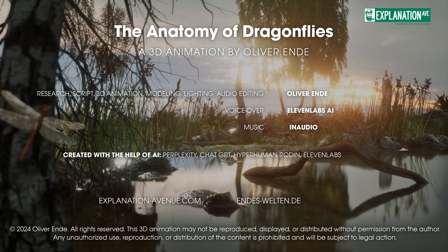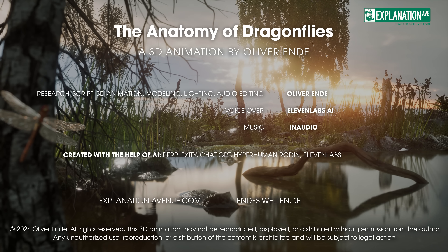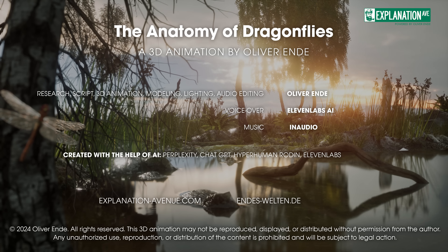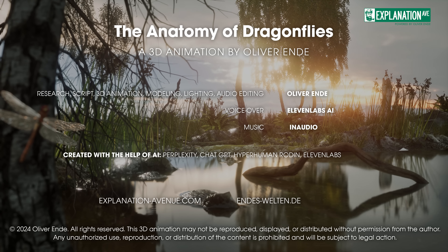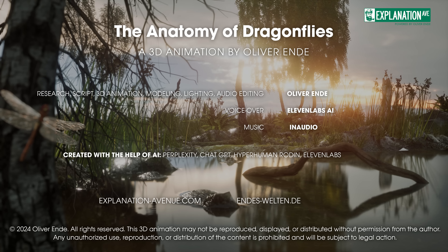Fascinated by the dragonfly's anatomy? Check out my playlist to discover my 3D animations of spiders, snakes, octopuses, the senses of the great white shark, and butterflies. Or dive into the world of beverage production with my videos on whiskey,